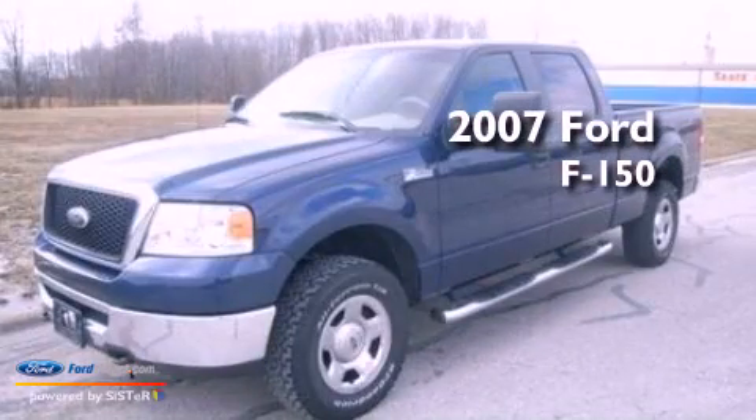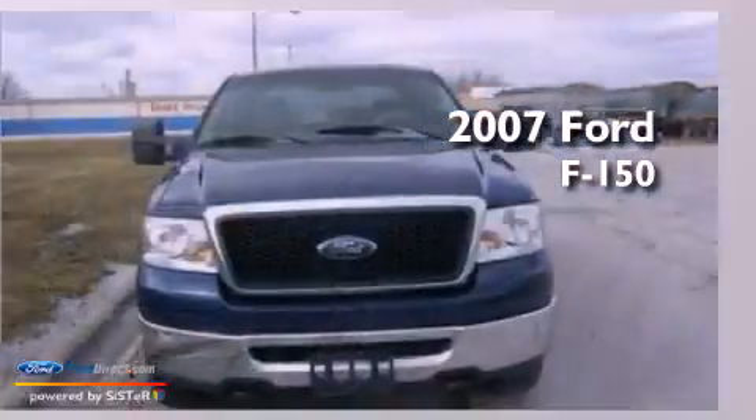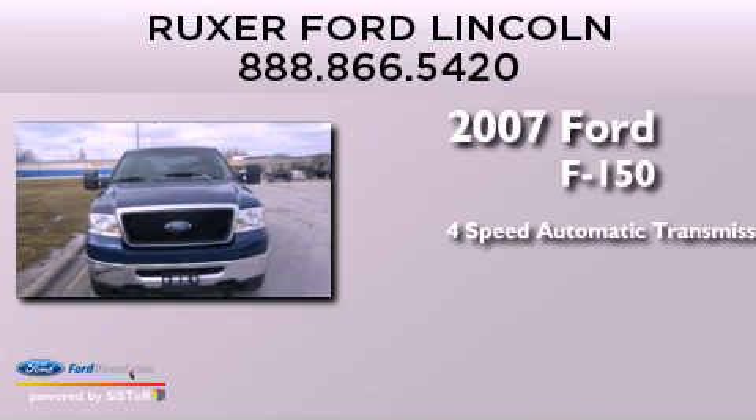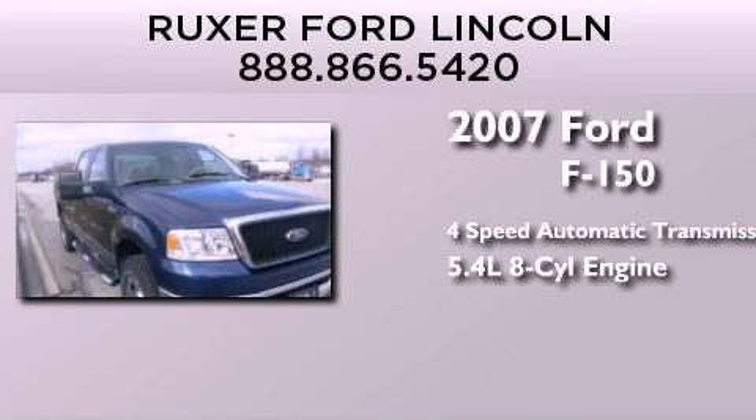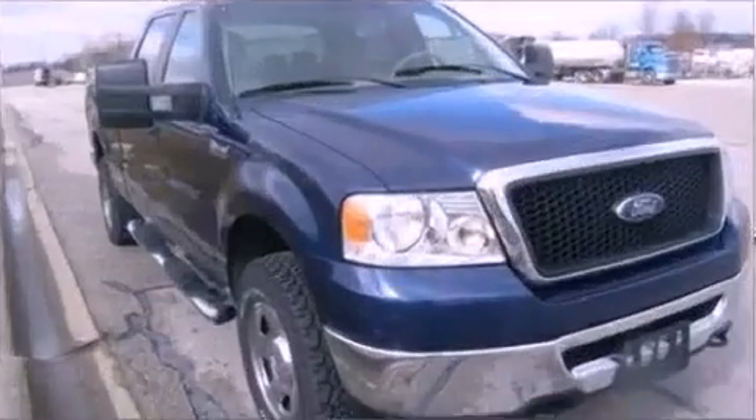This is a 2007 Ford F-150. This truck has a four-speed automatic transmission, a 5.4-liter V8, and the added safety and control of four-wheel drive.